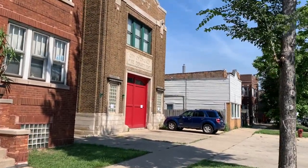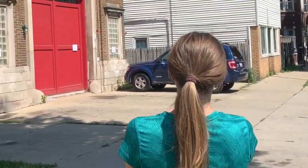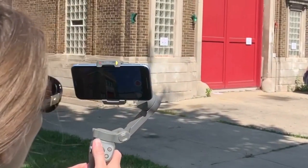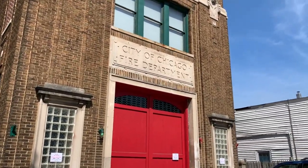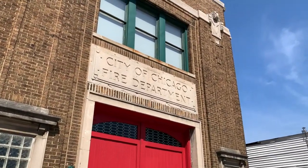Today, the statue sits inside this museum — the Fire Museum of Greater Chicago — alongside early firefighting equipment, including restored fire trucks, alarms, uniforms, and photographs detailing Chicago's firefighting history.